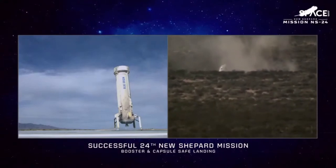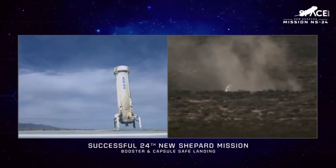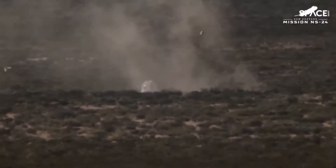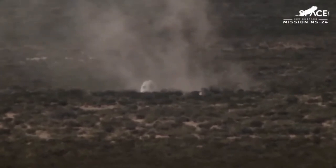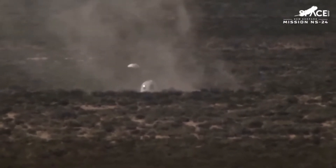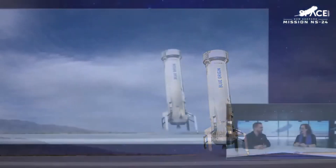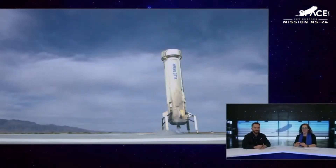Just to do a quick recap: it looked like a nominal boost for the propulsion module and crew capsule combined — some hypergravity for our payloads, and then a clean separation, over 180 seconds of clean microgravity for our payload customers, and two vehicles appearing to land nominally here back in West Texas. I would call this the best day at work for me. Always love launch days — it brings a smile to everybody's face.